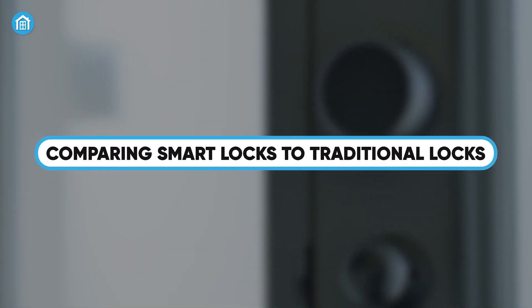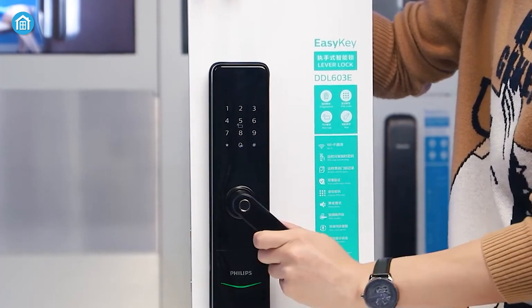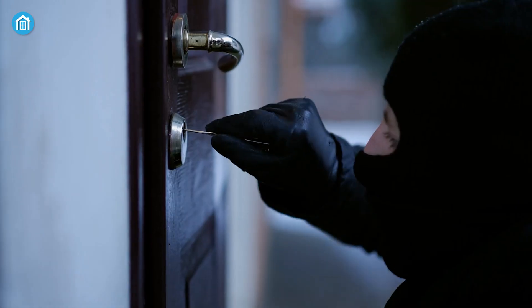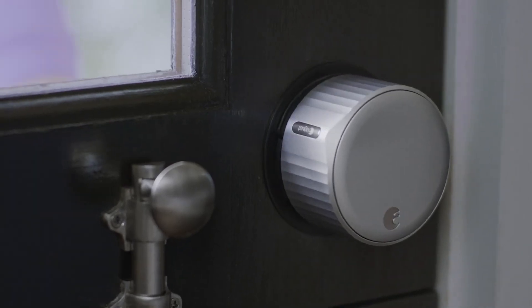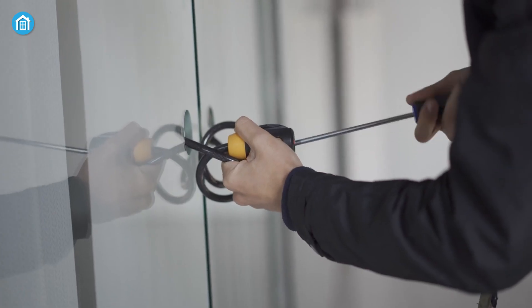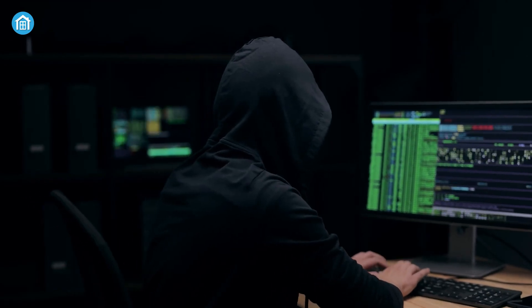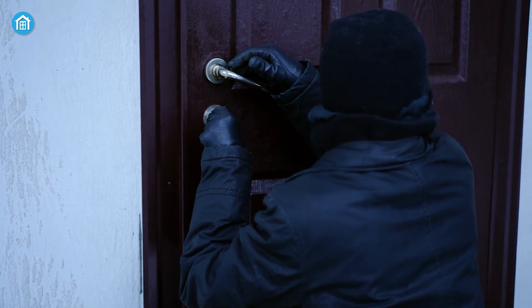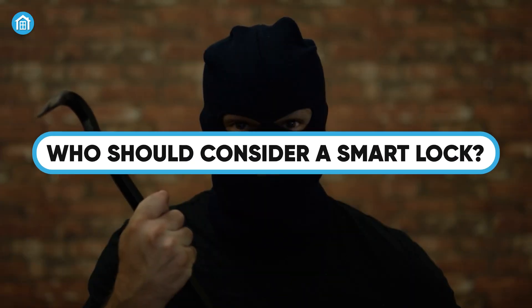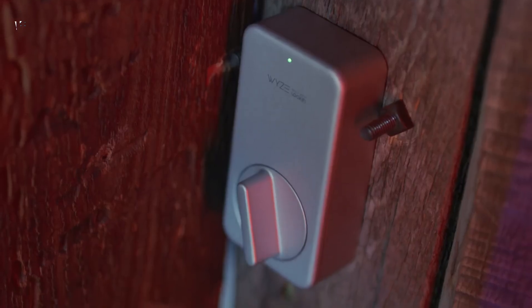Traditional locks have been around for centuries and don't have the risk of being hacked, but they can be picked. Smart locks, on the other hand, are much harder to pick — they don't rely on the same pin and tumbler mechanism that traditional locks use, so common lockpicking techniques like bumping or raking won't work. However, smart locks do have the added risk of digital hacking. But here's the thing: the average burglar isn't a tech wizard. Most break-ins happen the old-fashioned way, with a crowbar or by breaking a window. A well-built smart lock, especially one with encryption and two-factor authentication, is more than secure enough for most homes.